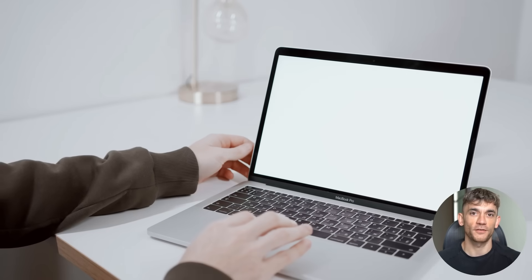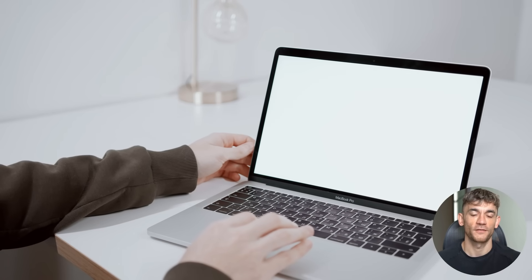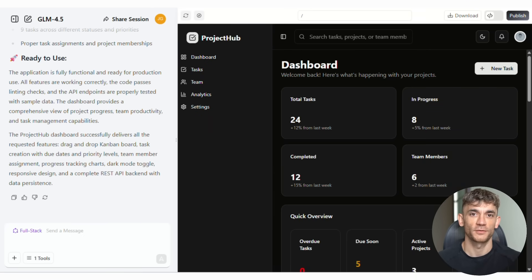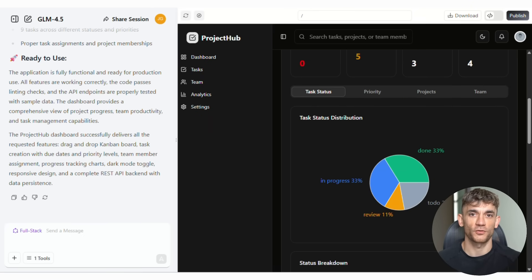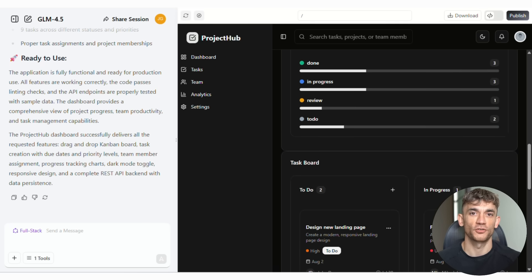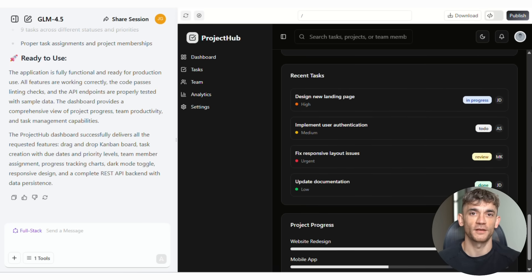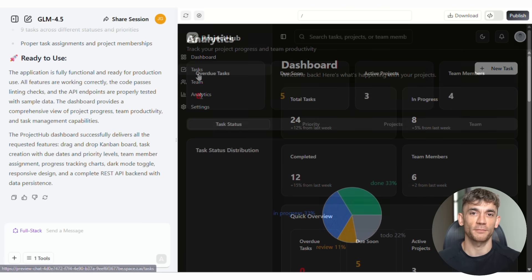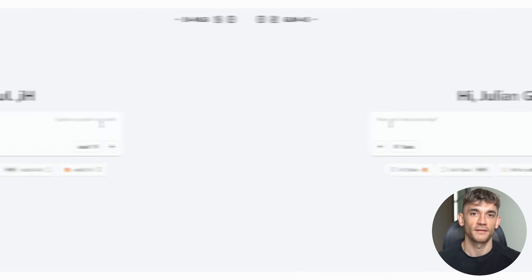Now let me give you specific prompts you can test GLM 4.5 with right now. Test one — full stack web app: Build me a complete project management dashboard called Project Hub with drag and drop Kanban board, task creation, due dates and priority levels, team member assignment, progress tracking charts, dark mode toggle, responsive design, and REST API backend with data persistence.